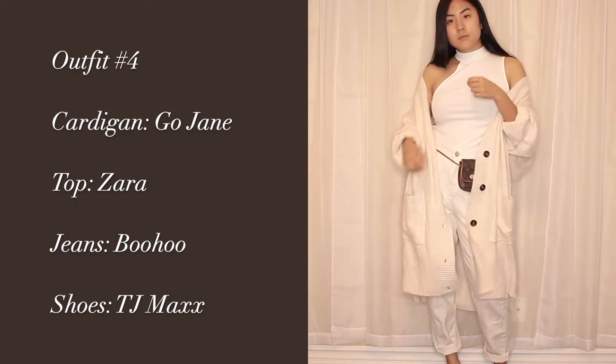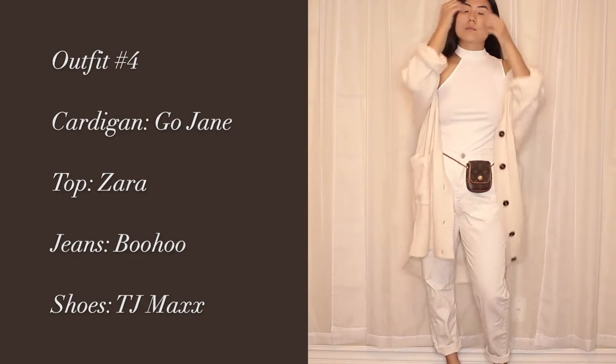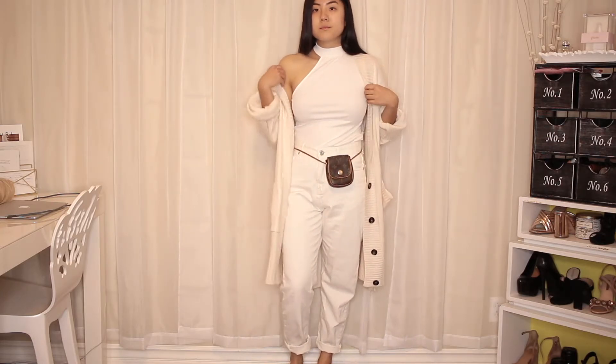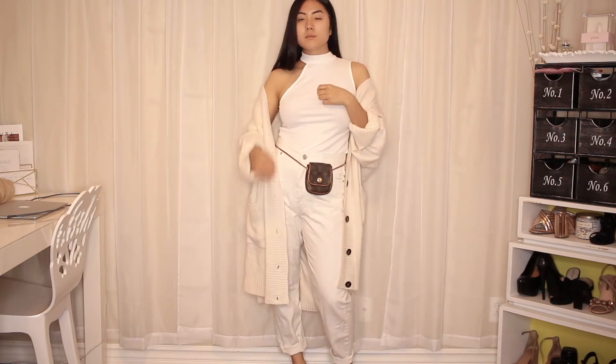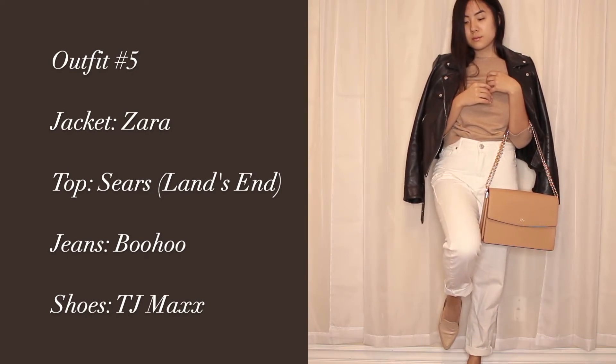The next outfit is again kind of that all-white look, but I thought this one was a lot more slouchy because of this oversized cardigan by Go Jane. The top is from Zara — you guys have seen this in my summer try-on from back in 2018 — but I just thought it was a really cute casual look.